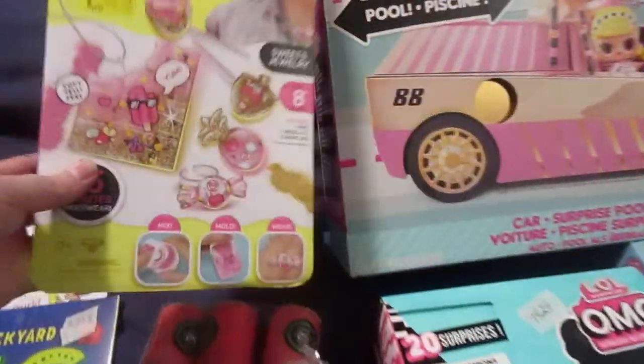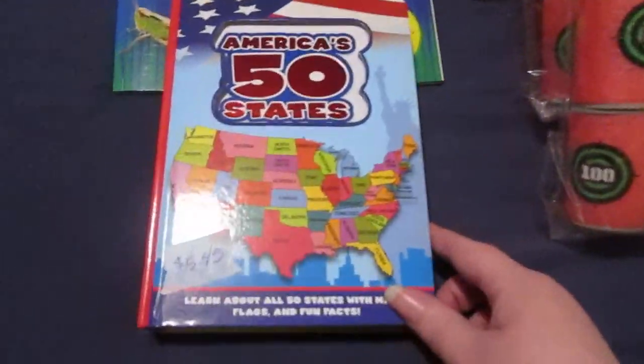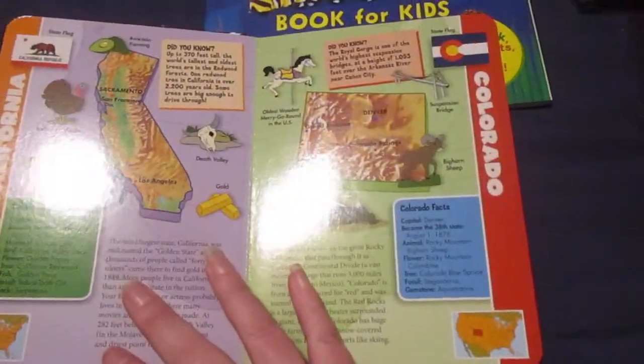She's really into the United States, so I got her this book called America's 50 States. It just has different facts about each state. She has some other books, but I think this one is different from the ones we already have.